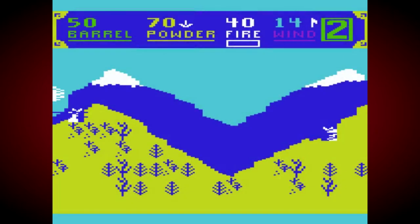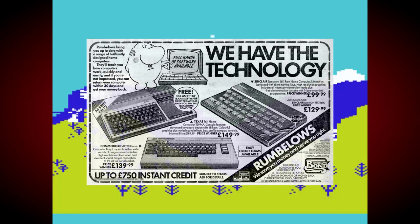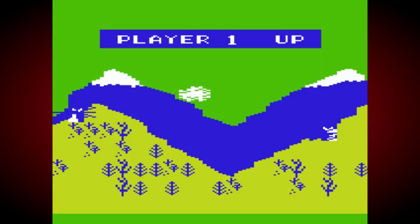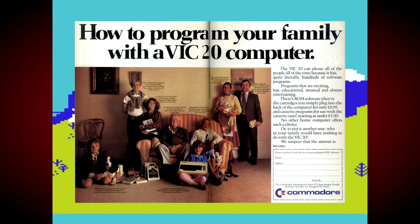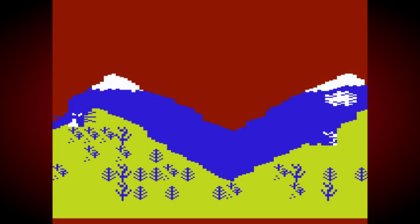It arrived at a time when the home computer market was just starting to explode, with companies like Apple, Atari, Texas Instruments, Sinclair, and Tandy Radio Shack entering the arena with their own unique options. Despite this tough competition, Commodore quickly became one of the key players in this ever-growing sector, thanks to its competitive pricing, eye-catching advertising, and widespread retail presence. The VIC-20 was very much a sign of things to come for Jack Tramiel's company.